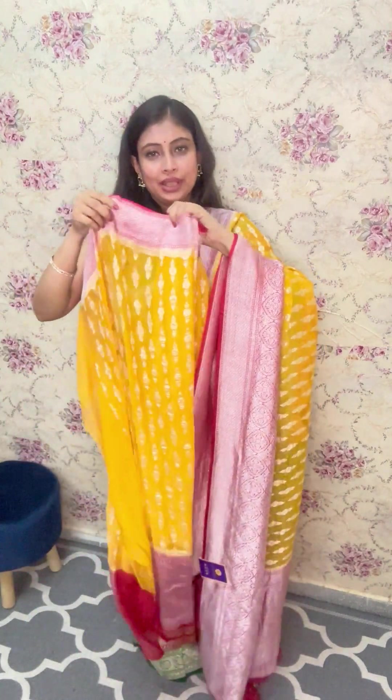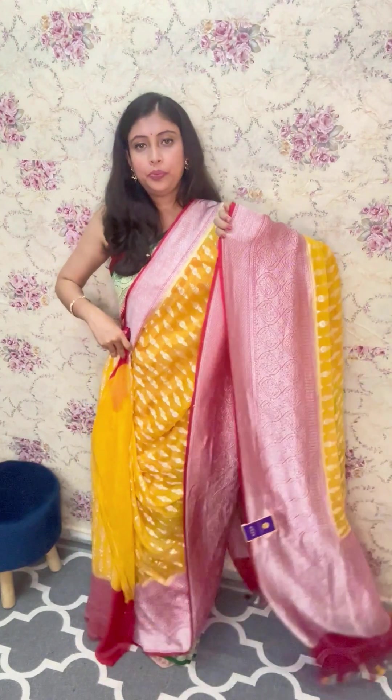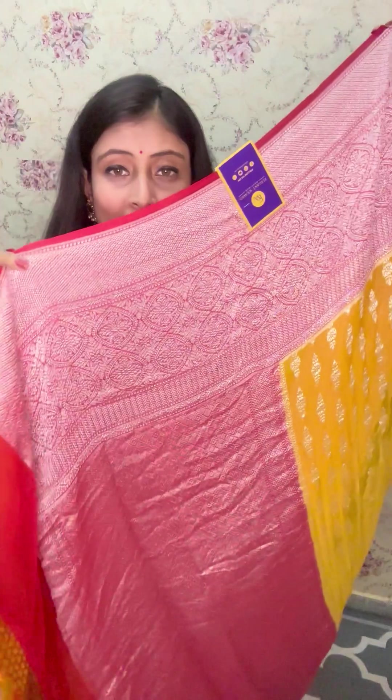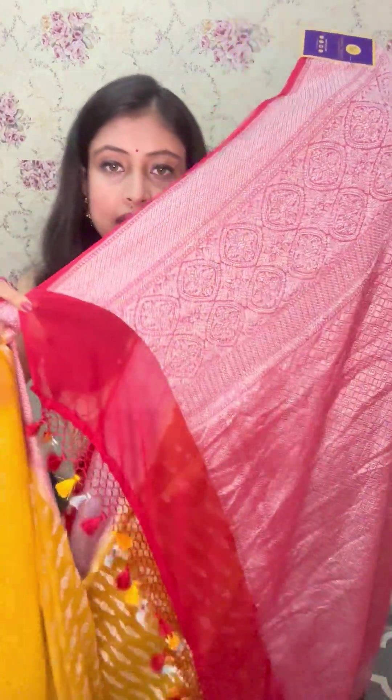Beautiful piece — especially for haldi, it's an ideal fit. This is how the saree looks. Tell me how it looks — isn't it extremely elegant? It has beautiful finishing on the tassels as well. I'll show you the palla with a closer view. This is the end of the saree where we have the palla with beautiful tassels. Very pretty piece.